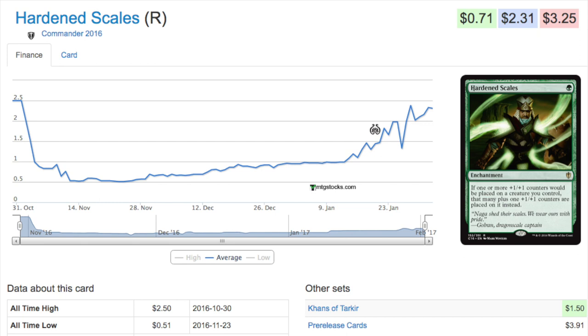We've seen this with cards like Proliferate effects, Inexorable Tide, and Doubling Season from the original Modern Masters. There have been a lot of EDH staples that just plummet to oblivion — and that's the best time to buy them before they pick their price back up. This graph pattern will be very common in Modern Masters 2017.